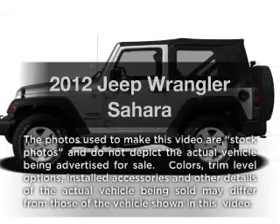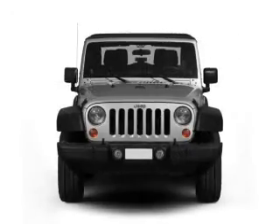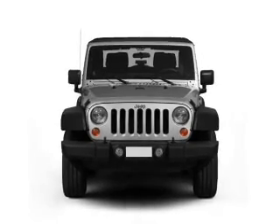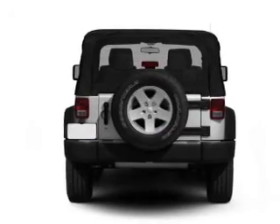Get noticed in this 2012 Jeep Wrangler. Travel the roads in style and comfort in this great vehicle, with a solid 6-cylinder engine that responds smoothly to its 5-speed automatic transmission.